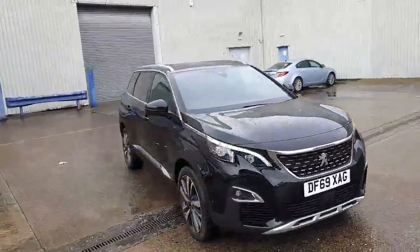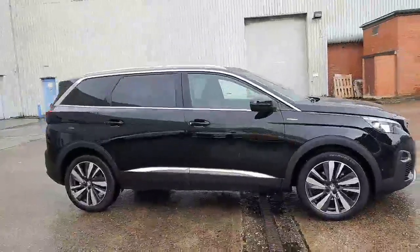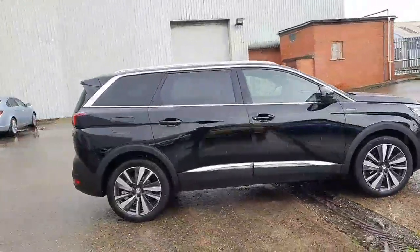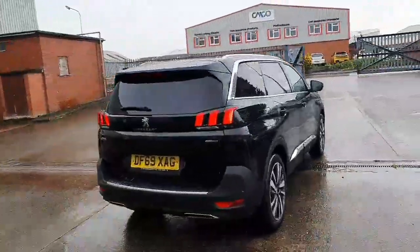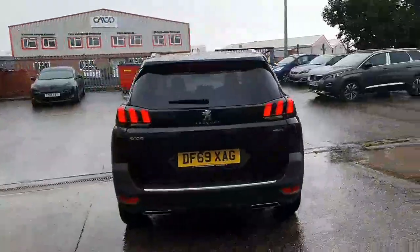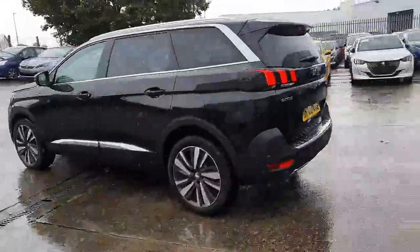Hello everyone, it's David from Swansway Peugeot Chester. Here we have one of our running demonstrators, which is a 1.5 automatic Peugeot 5008 GT Line Premium. It's a 69 plate finished in Nera metallic paint, which is black.